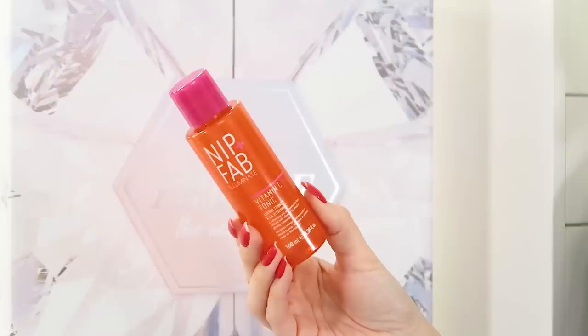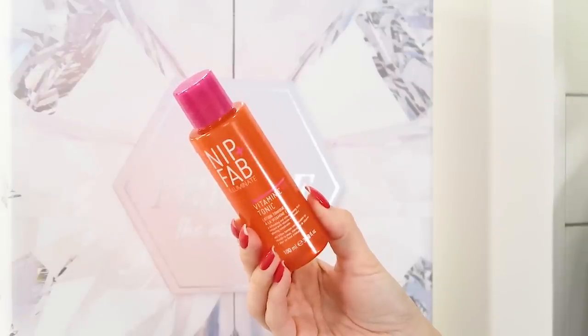Day eight is the Nip+Fab Vitamin C Tonic, 100ml — a refreshing and skin-awakening tonic infused with vitamin C to reveal a glowing complexion. Perfect for the winter when our skin looks a little dull and lacklustre. My skin always looks more pale and uneven in December, so vitamin C is something you should definitely be adding into your skincare regime in the winter months. This one is very gentle and I've used it before, so it's a good and very usable product.